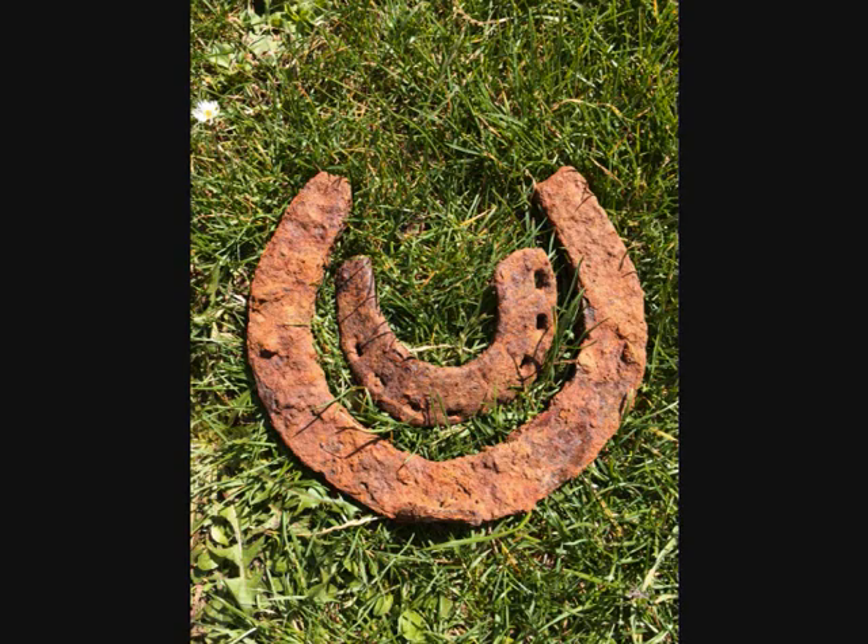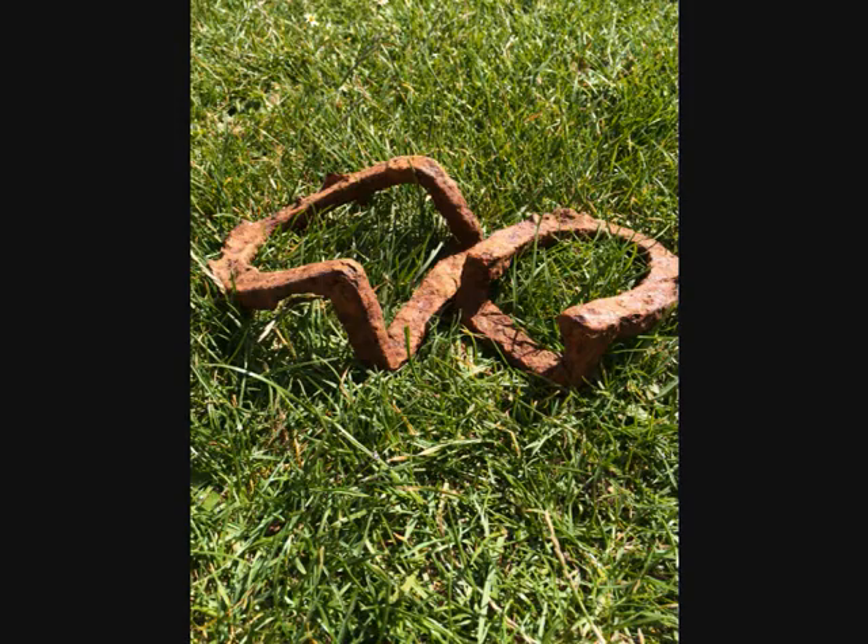We've got big horseshoes, horseshoe high heels, things — we've got all kinds of horseshoes.